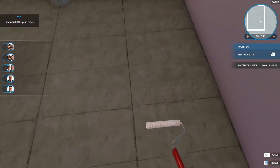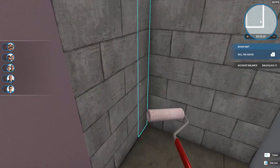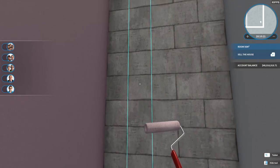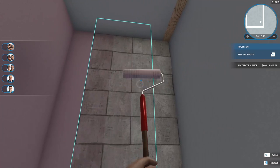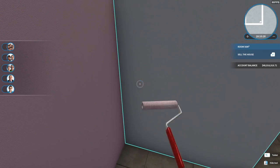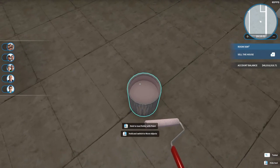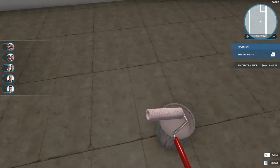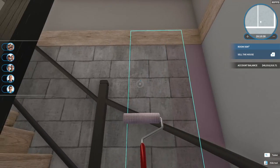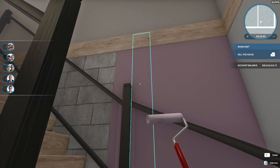I'll show you the kitchen in a minute when we're done painting here. Sorry, I lost track — I was so focused on painting that I wasn't paying attention. So that's the stairs, and we are going to finish painting this room and then I'm going to show you what I've already done as far as the kitchen is concerned.